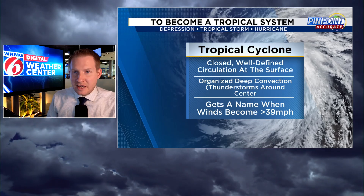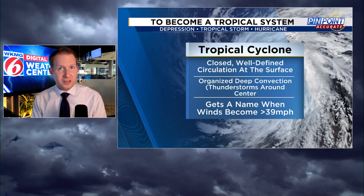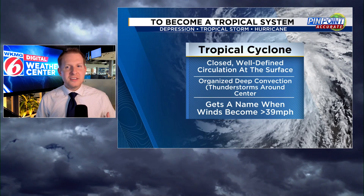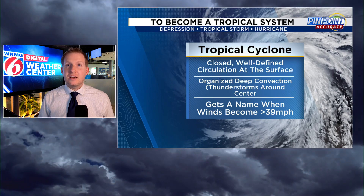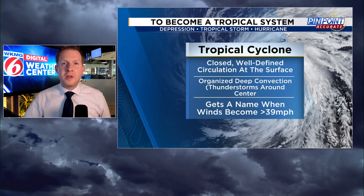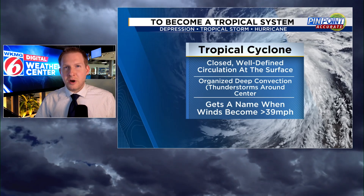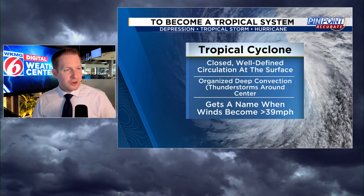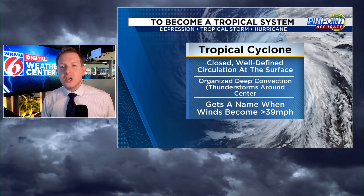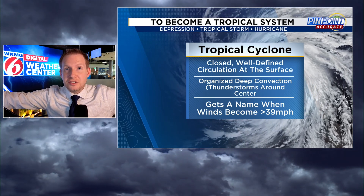Tropical cyclone — to continue the definition — once it has that closed, well-defined circulation at the surface, then you need to have organized deep convection. That's a fancy term for organized thunderstorms that continuously erupt around the center. That's when the storm can sustain itself and really start to crank up that heat engine, feeding off of the warm waters of the ocean, rather than from differences in temperature and pressure in the atmosphere like the storm that brought the severe weather outbreak to the United States over the last couple of days. That's what we call a baroclinic low. Tropical cyclones are known as barotropic — they form in a uniform atmosphere of temperature and pressure. Went kind of really meteorology 101 there, but that's what we love about this channel. We like to have the weather conversation with you guys, give you the science of meteorology, unlike some other places that are all about sounding the alarm bells.